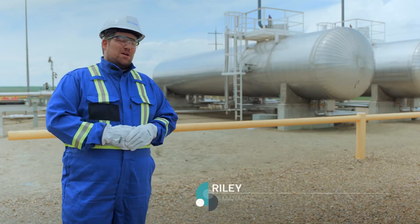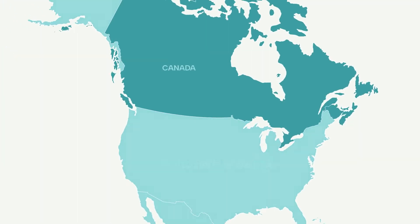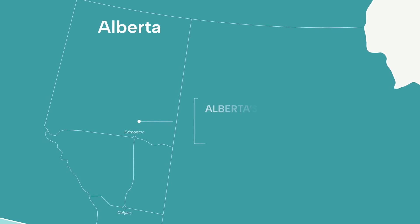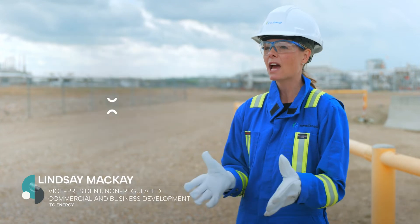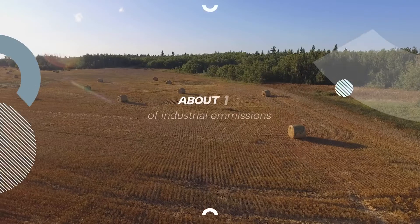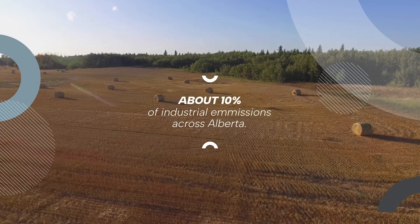The Alberta Carbon Grid is currently focused on reducing emissions out of the Alberta industrial heartland. This is the first project that's going along with the government process and will then be replicated across other parts of the province. The Alberta Carbon Grid project, in the first phase, is seeking to capture and sequester up to 10 million tonnes per annum, with the potential to grow and expand up to 20 million tonnes per annum. This could ultimately reduce Alberta's emissions by 10%.